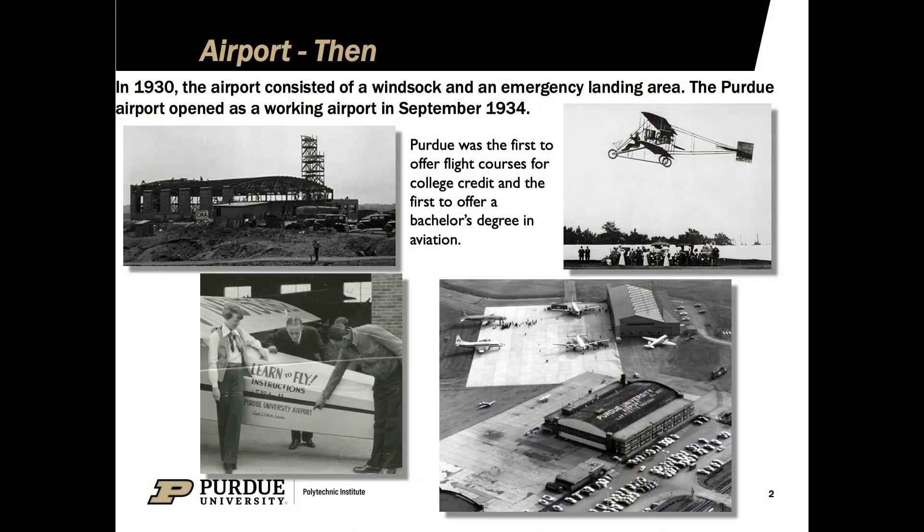First we would like to talk about our airport that you'll also see on our virtual tour. In 1930, our Purdue Airport consisted of a small dirt runway and a windsock. Purdue was the first school to offer aviation training for college credit and we were the first to have a full flight program. We've come a long way since then and we'd like to share some of the highlights of our program.